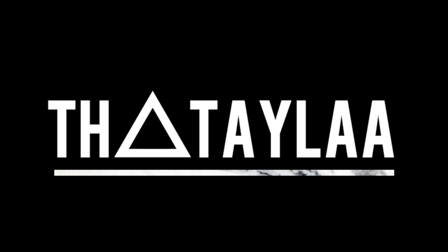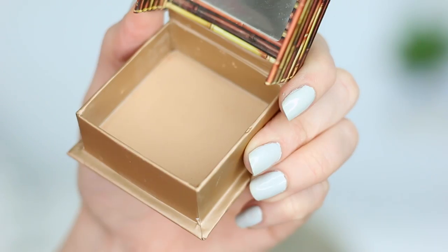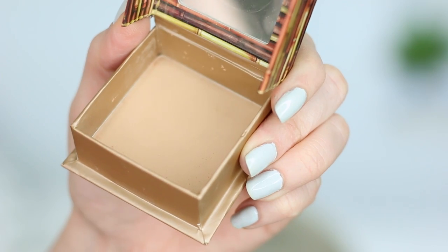I've never been so excited about a cardboard box. Today we're going to be talking about a very exciting new release from Benefit. This is the Benefit Hoola Light Bronzer.